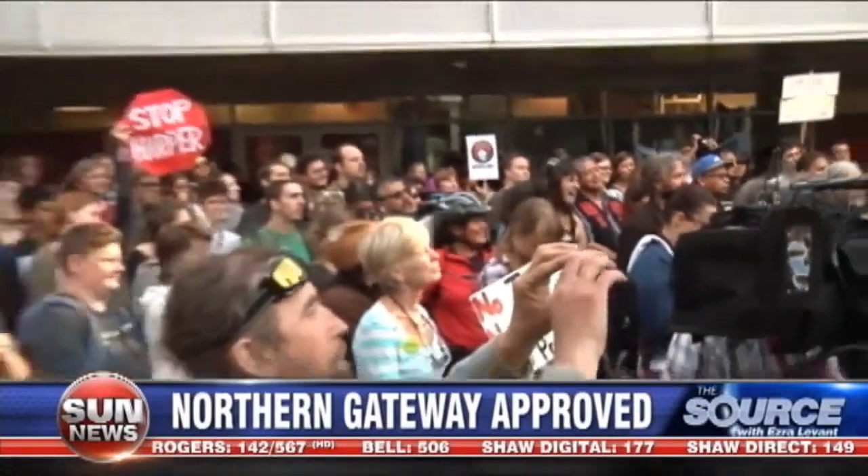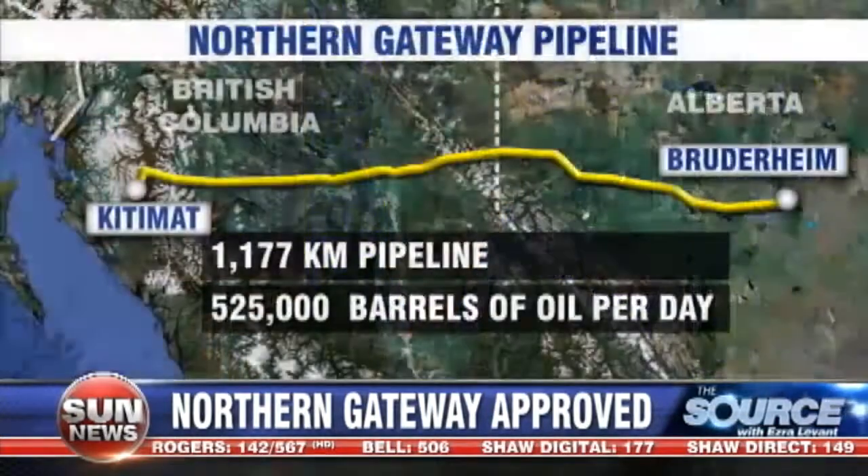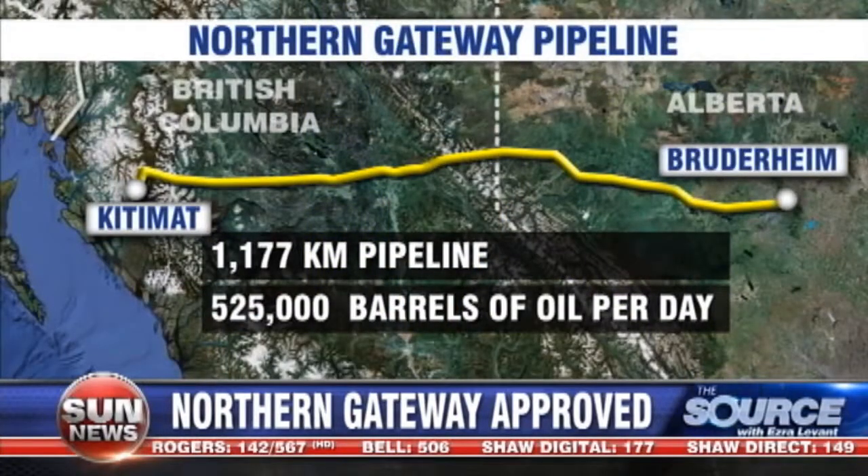We're talking about a severe threat to social order, social peace, not only in British Columbia. They have green-lighted Enbridge's Northern Gateway Pipeline proposal with 209 conditions. So it's official — the war is on. Northern Gateway is a 1,200-kilometer pipeline. It would carry more than 525,000 barrels of oil per day from Bruderheim, Alberta, to Kitimat, B.C. From there, oil would be shipped to markets in Asia.